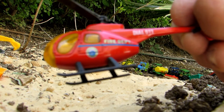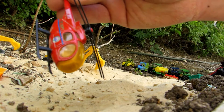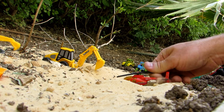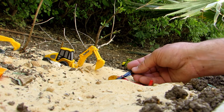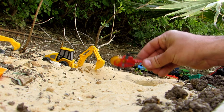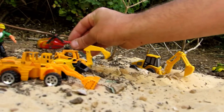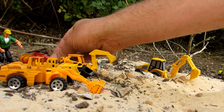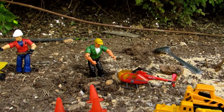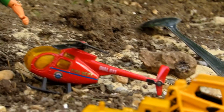That's a rescue team helicopter — the fire department helicopter! So we found a helicopter in the sand. Let's say thanks to Tim. Thank you, Tim!